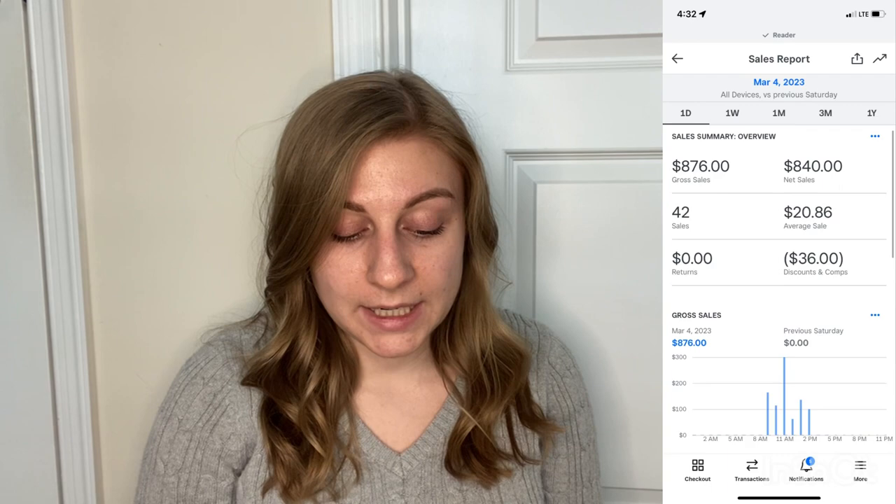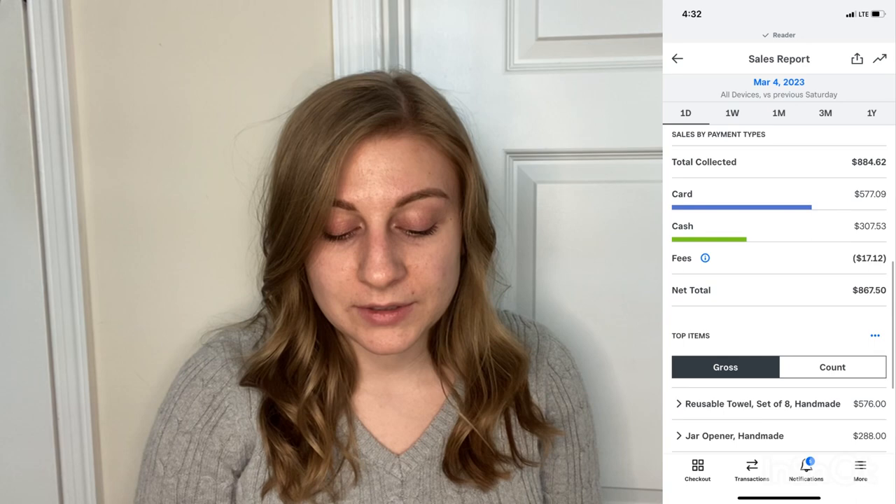Spring Bling was March 4th from 9am to 4pm. I had a 10x10 corner booth for $100. It was busiest around 11am to noon, and in total I sold $840 worth of product. My average sale was $20.86. I sold 36 reusable towels for $576, 48 jar openers for $288, and then two soap towel pouches for $16. I sold zero coasters, so I only took four products.